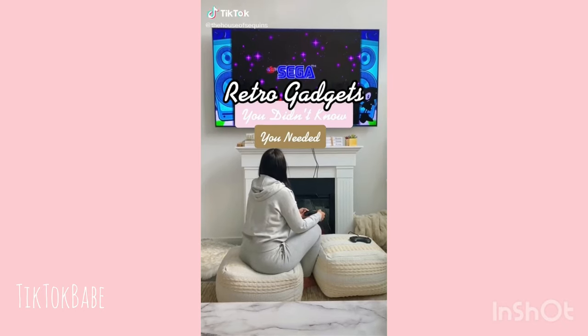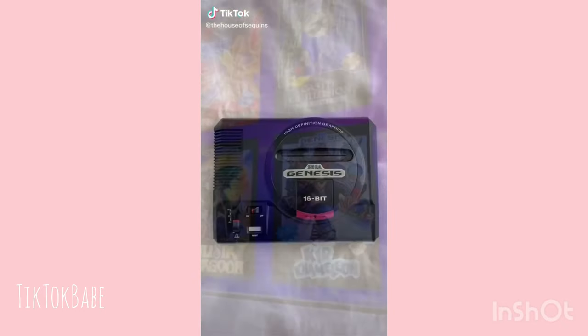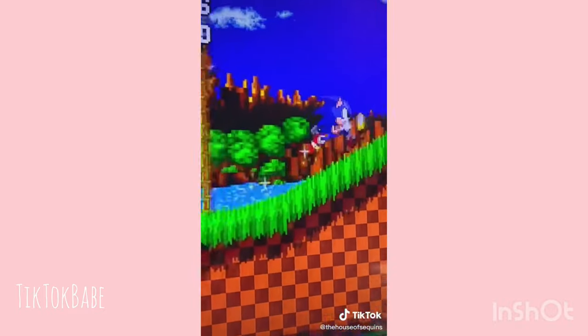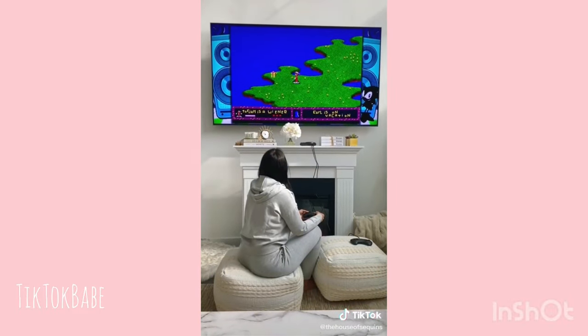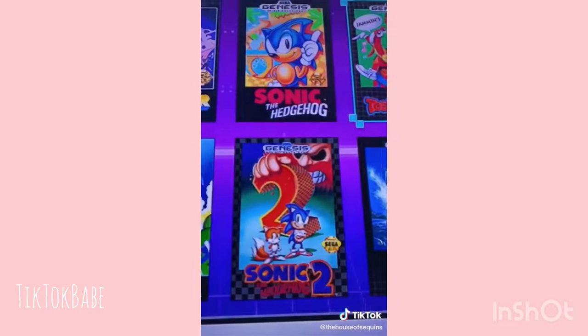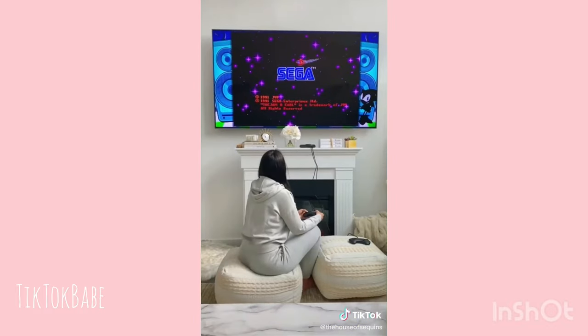Retro gadgets you didn't know you needed. This is a Sega Genesis mini console — it is the original except mini, lightweight, and has everything included. It comes with all the classic games built right into the console so you don't need to buy them separately. It comes with controllers but you can purchase wireless ones. It has 40 legendary games to choose from and is ready to play right out of the box.